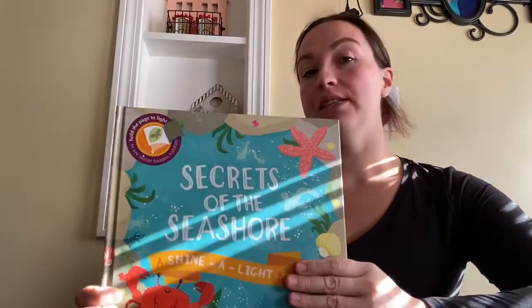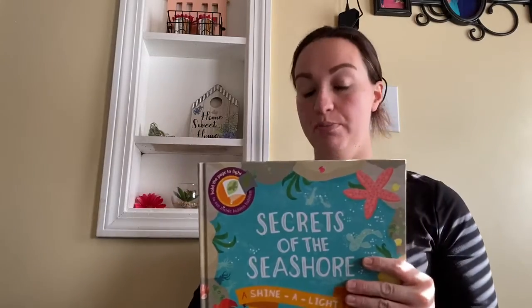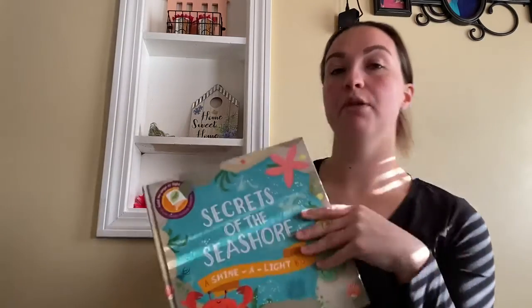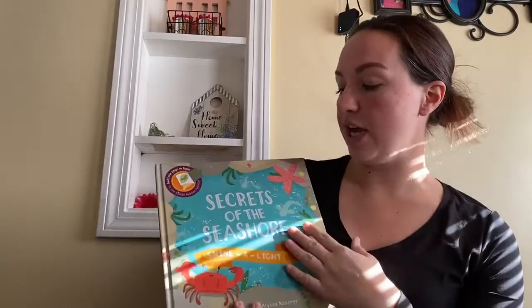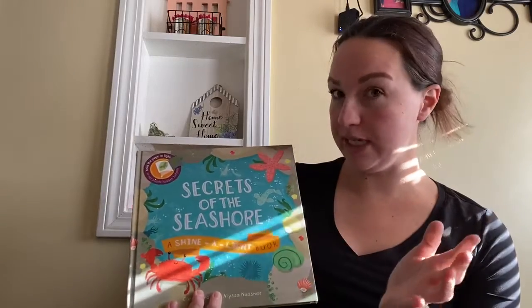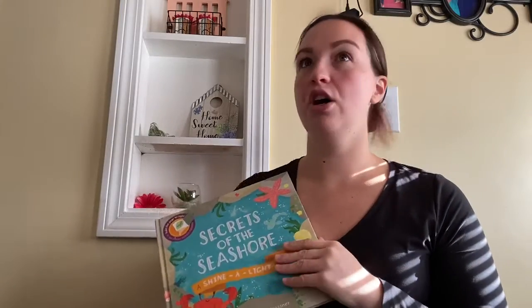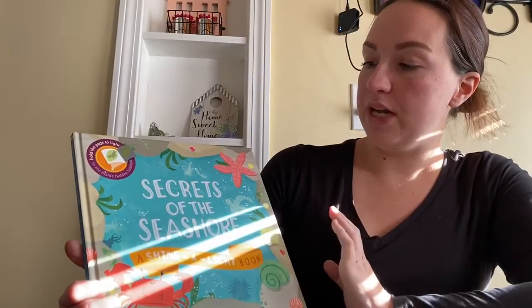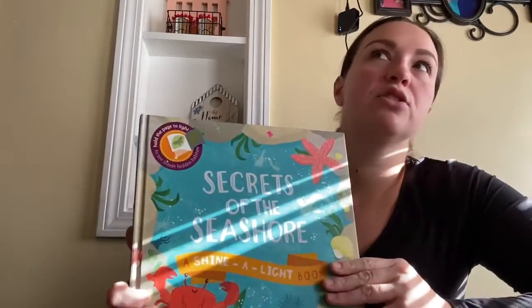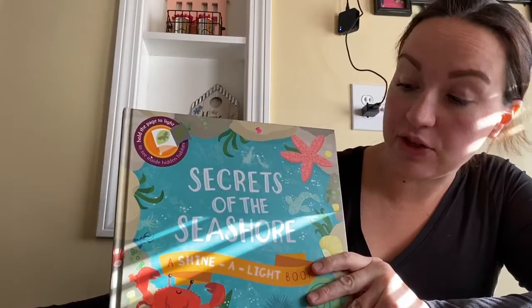Today I'm going to read the story Secrets of the Seashore, a Shine-A-Light book. This is part of the Usborne book series by the Kane Miller Publishing Company. These Shine-A-Light books are really popular with kids. Moms and dads, if you're ever shopping for books through Usborne, check out the Shine-A-Light books. There's all different kinds — we have a rainforest one, the seashore one, and I think there's also a space one. But today we're going to read Secrets of the Seashore.